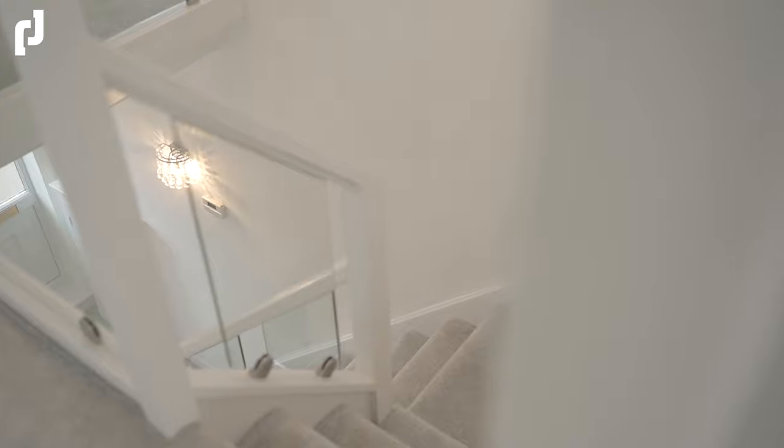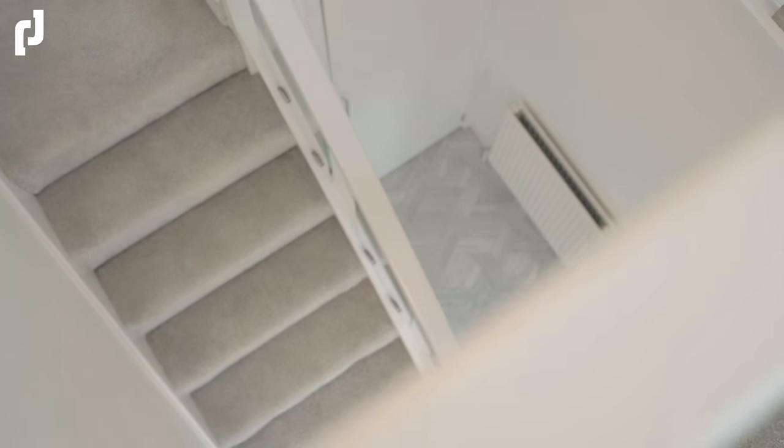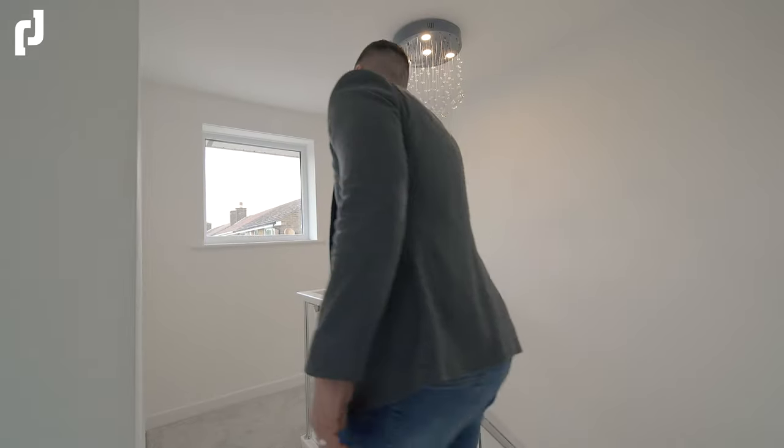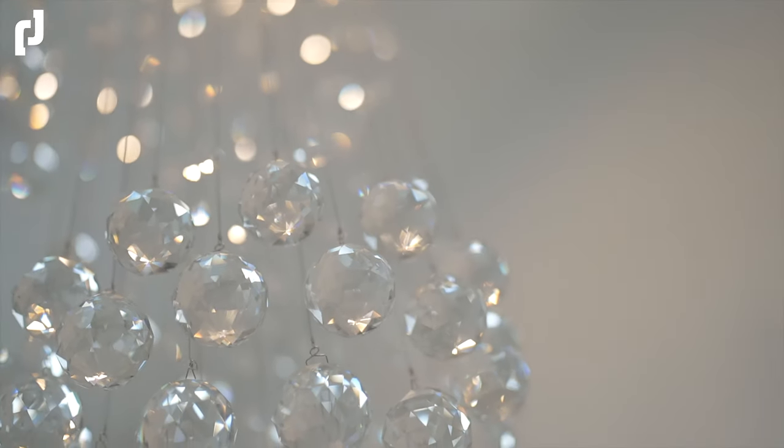From start to finish everything has been carefully considered. The first room that strikes you as soon as you step through the entrance is this beautiful bright entrance hallway with glass balustrade and a galleried landing that overlooks the hallway with this incredible chandelier.